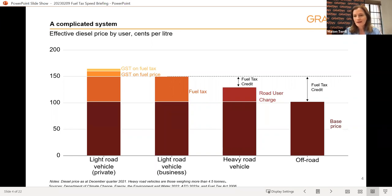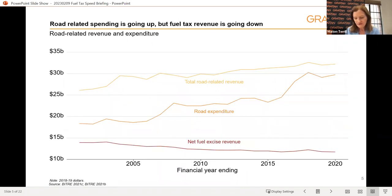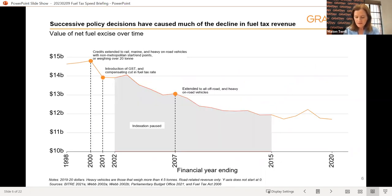It's often said that fuel tax is needed to pay for roads, but this is actually not the case. It's not hypothecated to roads and hasn't been since 1959. There's essentially very limited, if any, connection between what is spent on roads and what is raised from fuel excise. There has been a long history of governments changing fuel tax to suit their imperatives of the day, and it's only been since 2006 that fuel tax credits have been extended to heavy vehicles on-road and to other off-road uses.